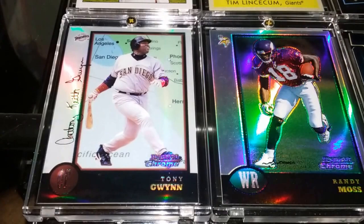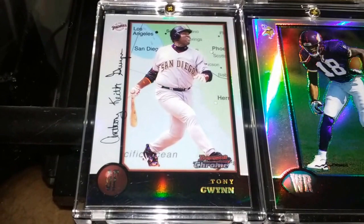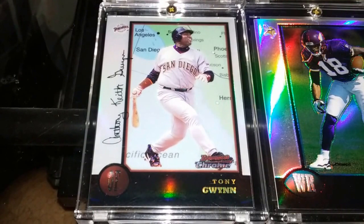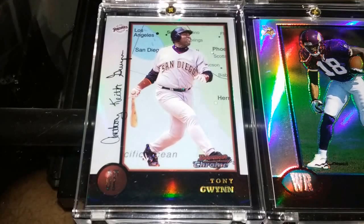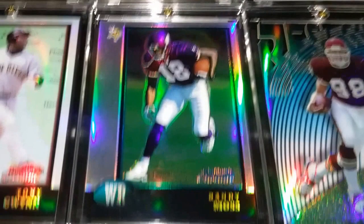Without further ado, hope everyone had a fantastic week. I'm going to go ahead and get started on these pickups. What you see in front of you here is a 1998 Bowman Chrome refractor — an Interstate refractor of Tony Gwynn. I got that one from the LCS for about three bucks, which I thought was a pretty good steal.